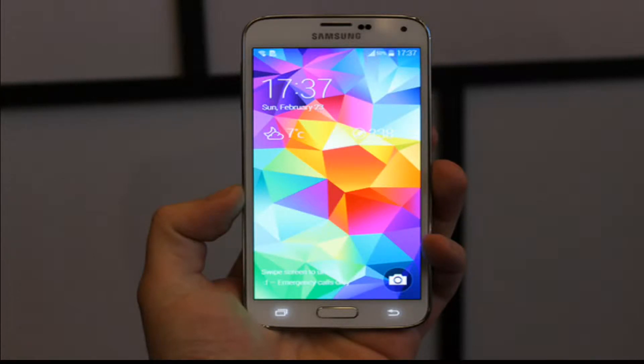The Galaxy S5 is IP67 certified, meaning it's water and dust proof — just like the Sony Xperia Z2. The camera is said to be a 16 megapixel unit on the back.